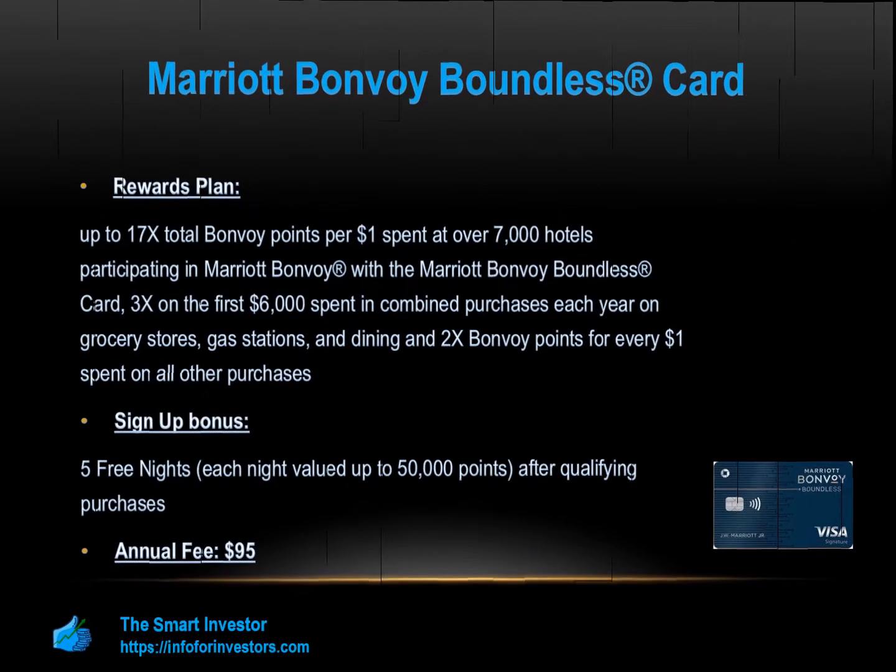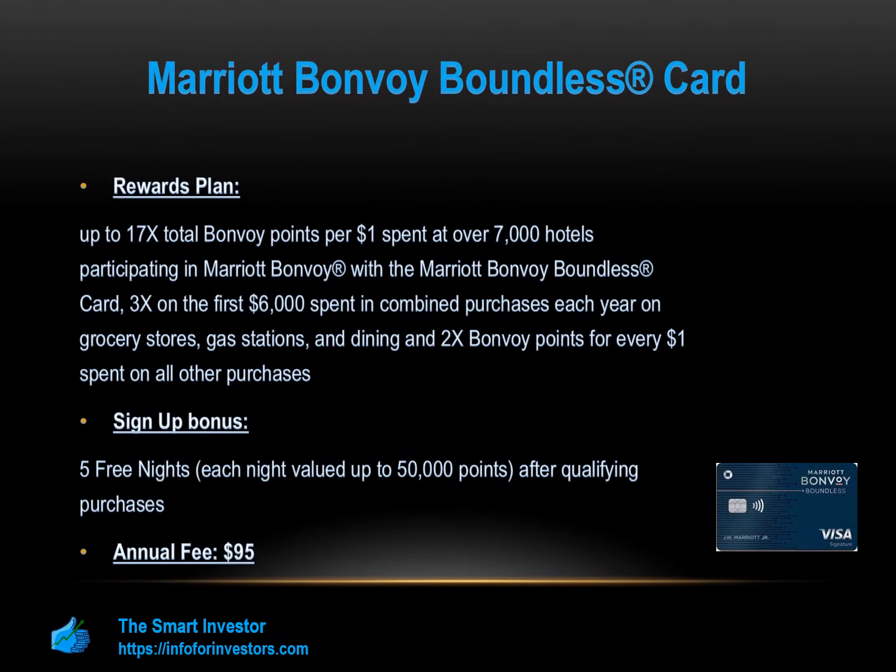The Marriott Bonvoy Boundless Credit Card is a Visa Hotel Rewards Card issued by Chase Bank. Marriott owns over a dozen different brands and has almost 7,000 hotels within its network. The card offers great rewards for those who are loyal to Marriott hotel chains.